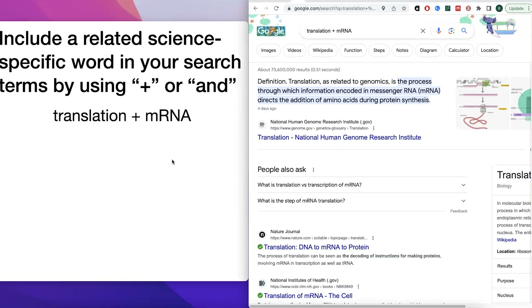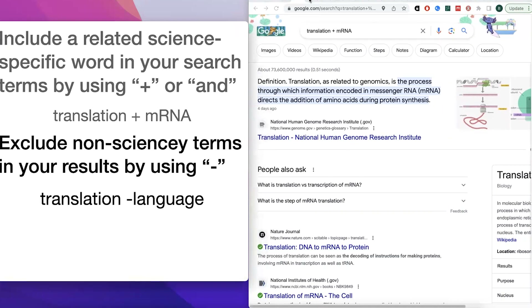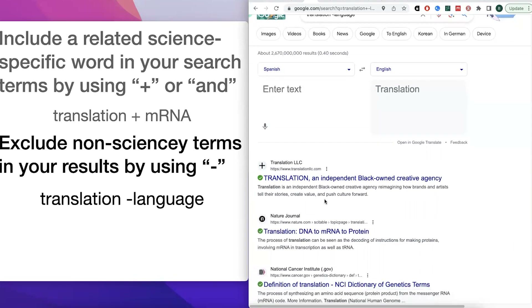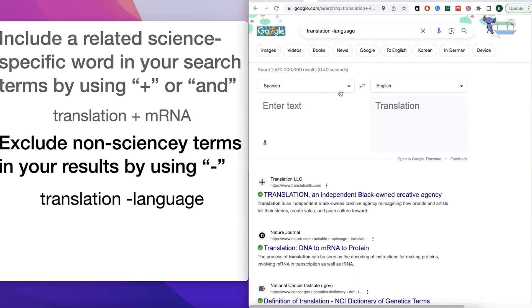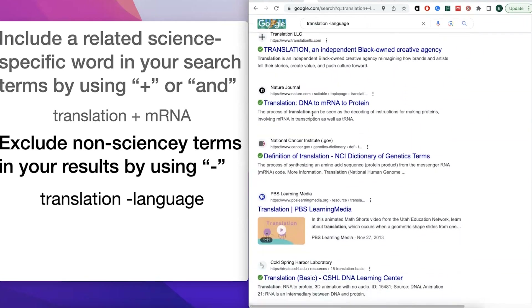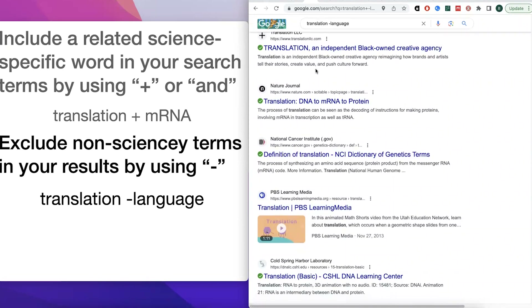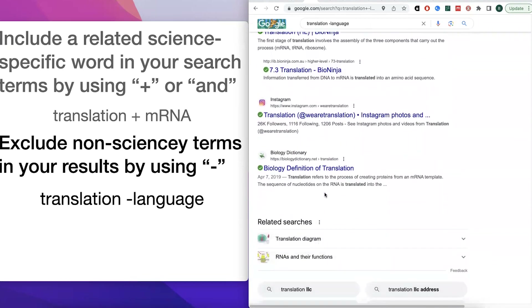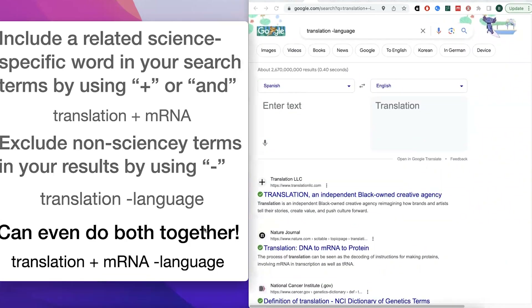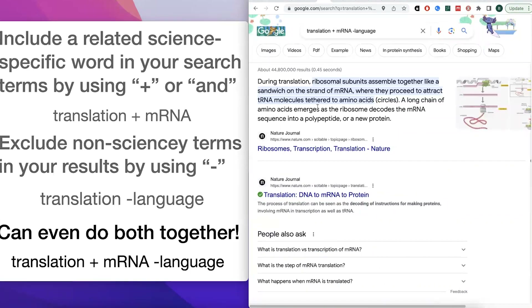Another strategy is to filter out the results you don't want by including a hyphen before a term. So 'translation -language' will exclude results that include the word 'language.' You can see the results now shift toward mRNA-to-protein translation, though some off-topic results may still appear. You can also combine search terms: 'translation + mRNA -language.' You can include a plus or minus before multiple words to make these searches really complex and targeted.